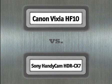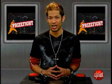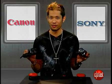What's up, Prize Fight fans? It's time for Tech Showdown Throwdown. I'm Brian Tong, and we're here to find out who reigns supreme in the battle between flash-based high-definition camcorders. In this week's Prize Fight, it's a face-off between Canon's Vixia HF10 and Sony's Handycam HDR CX-7.